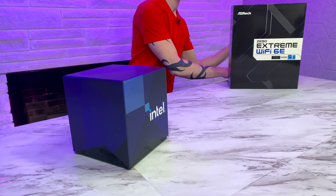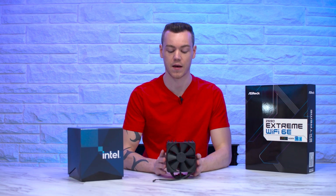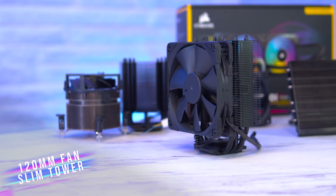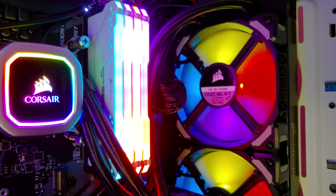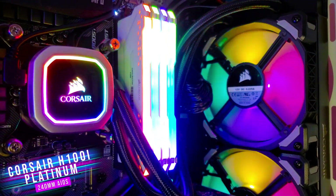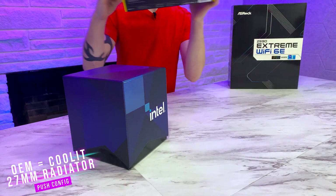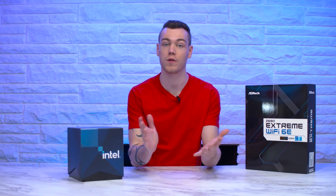Up next, we have the Noctua NH-U12S, a slim 120mm tower and one of the most popular categories in this lineup — one of the best coolers within that category, very stealthy and good-looking. Our final category is the closed-loop 240mm liquid cooler, for which we have the Corsair H100i Platinum. That covers most CPU cooler categories; if yours isn't listed, you'll be able to cross-reference between what we're testing today to figure out how it will perform with the 11900K.